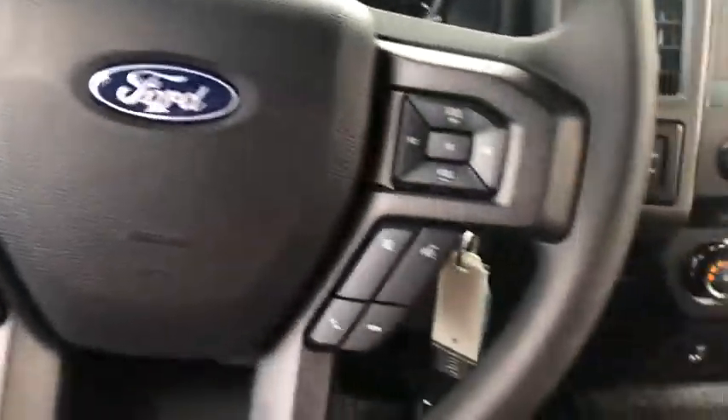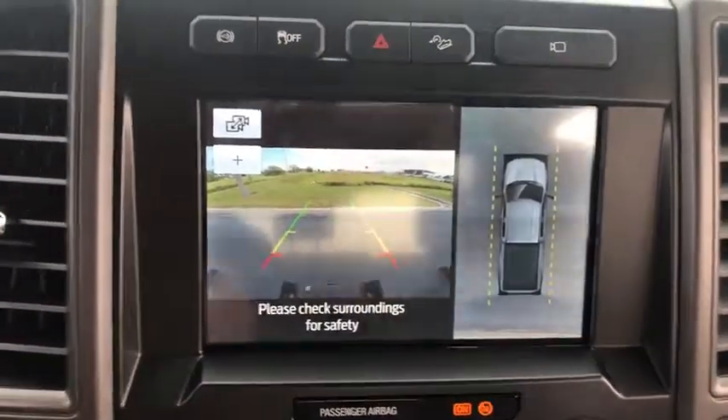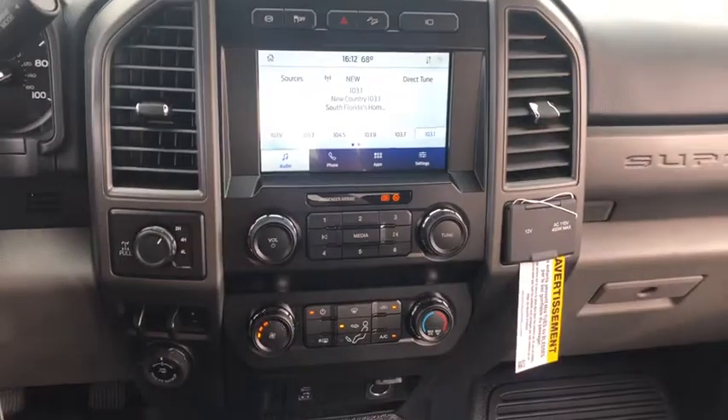Tachometer, brake assist, overhead console, front reading lamp, steering wheel cruise control, tilt steering wheel, trailer brake controller, passenger vanity mirror, privacy glass.